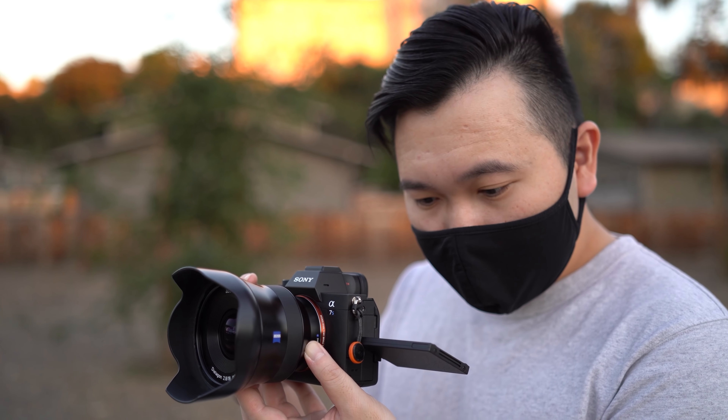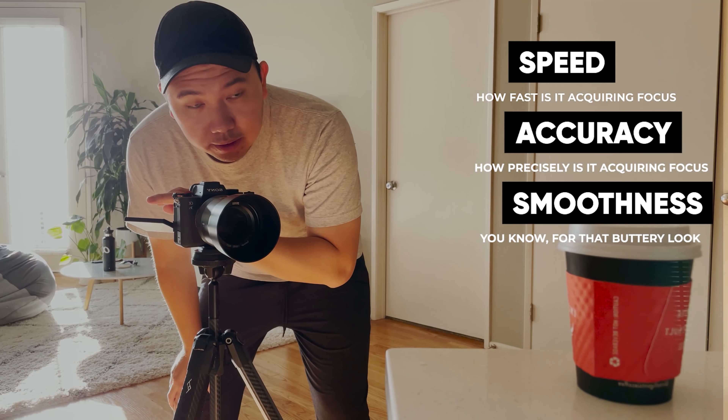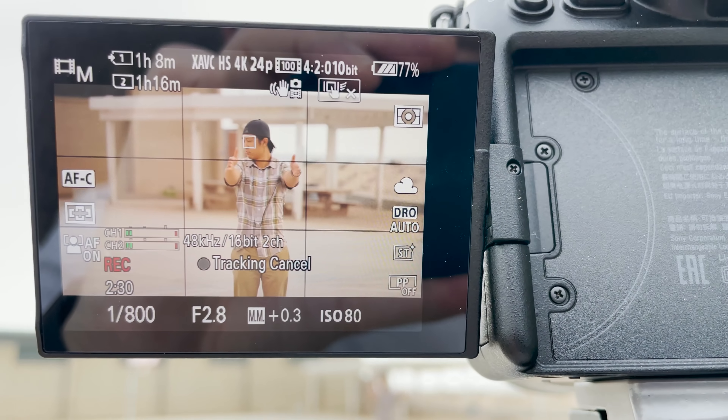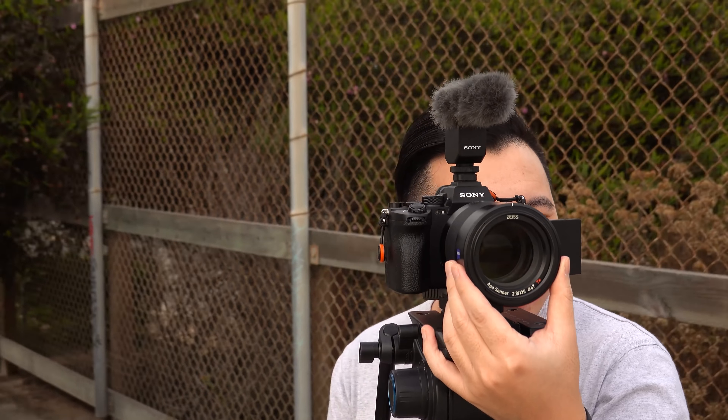So what we're going to be taking a look at today is the speed, the accuracy, and the smoothness of the autofocus. Over the last year there's been a lot of advancement on the real-time tracking autofocus on the Sony Alpha cameras, especially on the S3. So let's see what it can do for us.